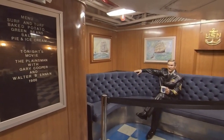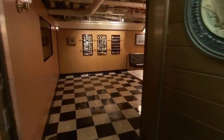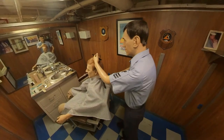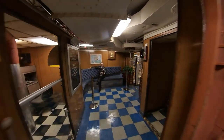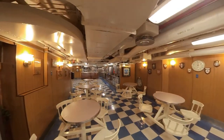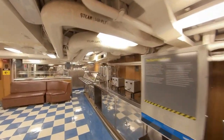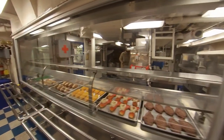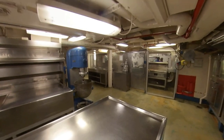Another set of stairs led me down to the CPO mess, where there were recreation areas and a barber shop. Then it was on to the all-important food service areas. They served 14,000 meals a day through the various kitchens on board. The recipe book reminded me of my father's, as my father was an institutional cook who also had recipes listed for 100 people per batch.